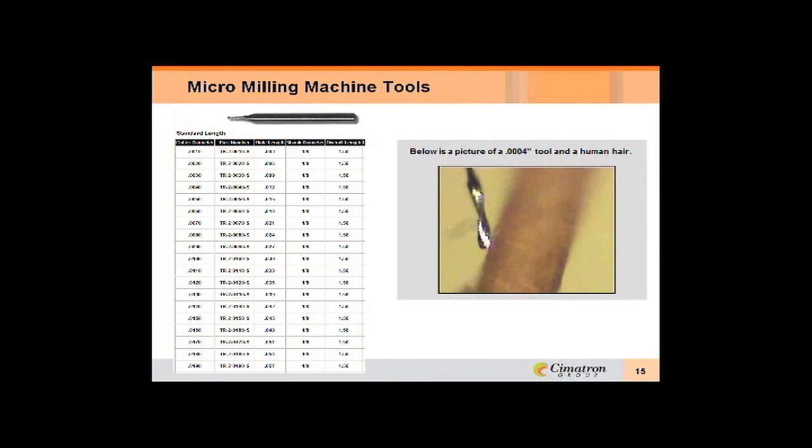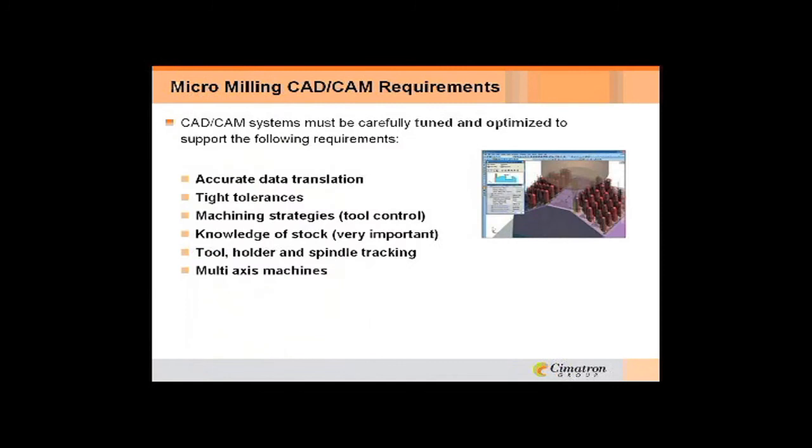There's quite a variety of different tools available. They range from one thousandth to nineteen thousandths of an inch in diameter — these are now standard tools that you can call and order off the shelf. It's definitely a growing market. The picture on the right shows a four-tenths tool next to a human hair, and that's what people have used on some of these machines.